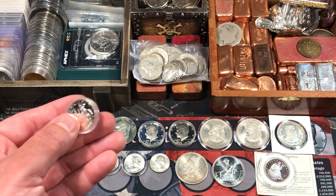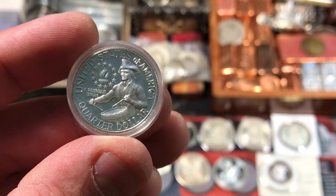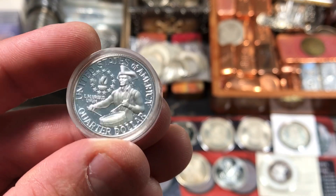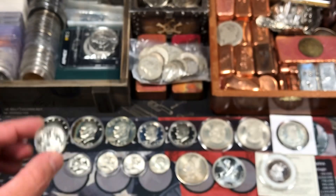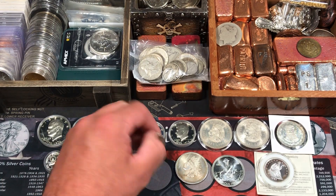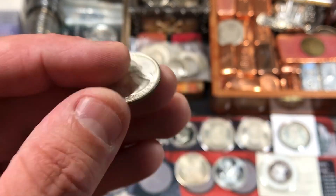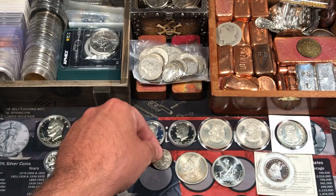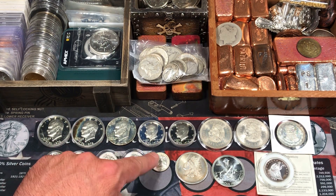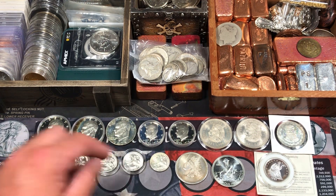We also had a couple of these 40% silver Bicentennial quarters. For two bucks, I can't pass up on these. They came in capsules as well. Two of these are proofs, and we got three just in uncirculated condition. I'm glad to have this one out of a capsule because it's going to go in my typeset folder. I have a clad one in there now, but it'll be nice to put a silver coin in its place for Bicentennial quarters.